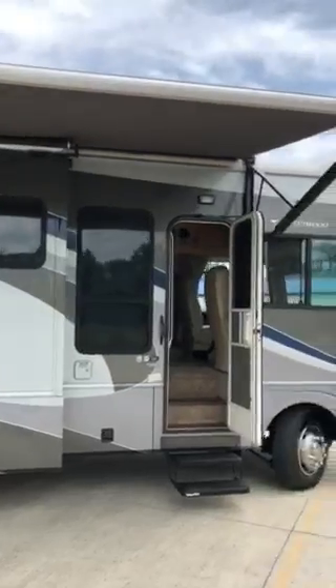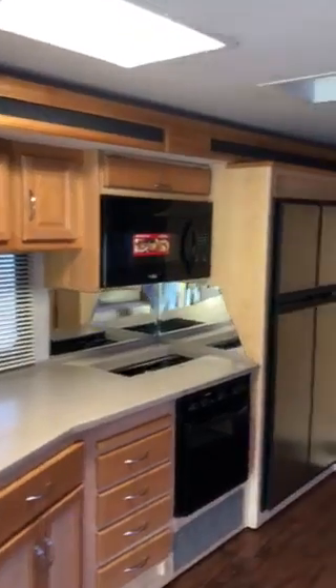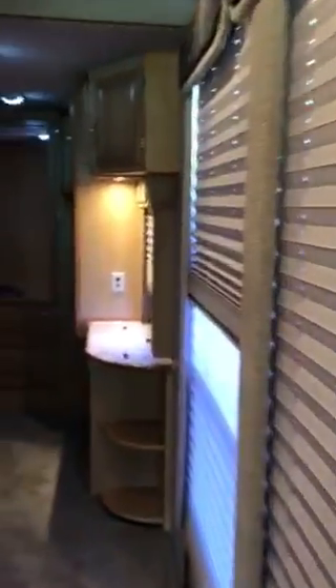Let's walk inside and take a look. This motorhome has new carpet, a double door refrigerator, and a nice pantry — it's a light-up pantry. The countertop folds up. We'll walk on down the hallway into the bedroom.